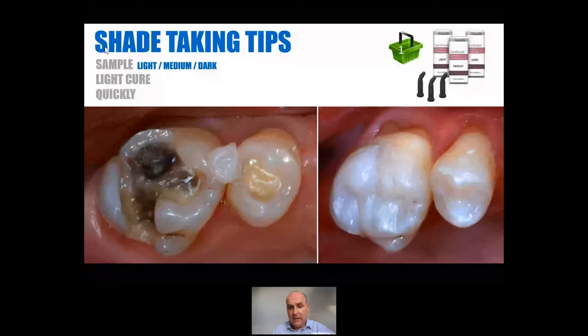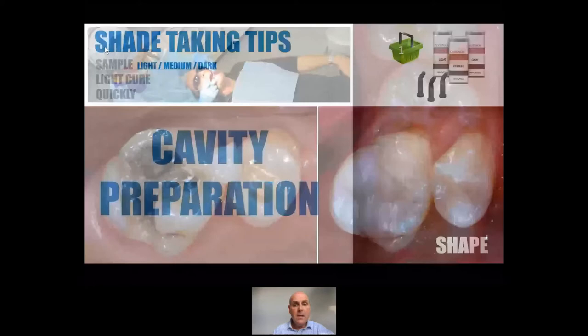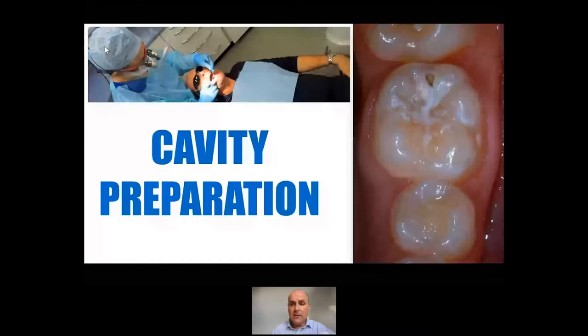Much less of a problem for a posterior tooth compared to an anterior tooth. Because the colour match — this is why it's nice, it's just a simple material. But of course, one of the most important things about any restoration is to get the shape right. We can get the shade wrong, but that's going to be less noticeable. If we get the shape right, it's going to diffract the light and the restorations should hopefully disappear in front of the patient's eyes. So now we've taken the shade, we can numb the patient up and do some cavity preparation. So let's look at another case — a little cavity adjacent to that sealant.